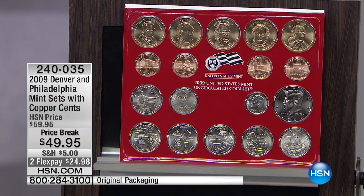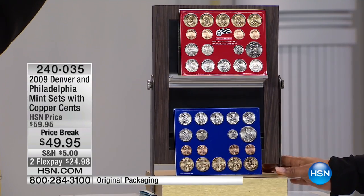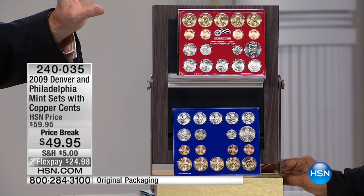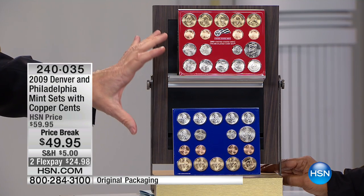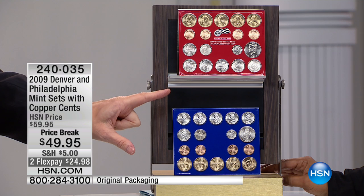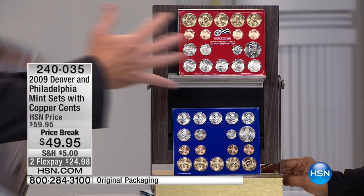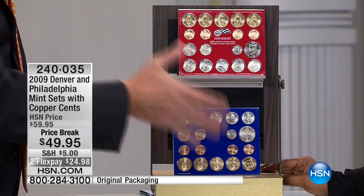In 2009, the United States government makes mint sets. A mint set is a set where they do all the uncirculated coins by the United States government. They put them out like this. However, by 2009, they did what were called satin finish, which is only in these sets. So this is a special finish.